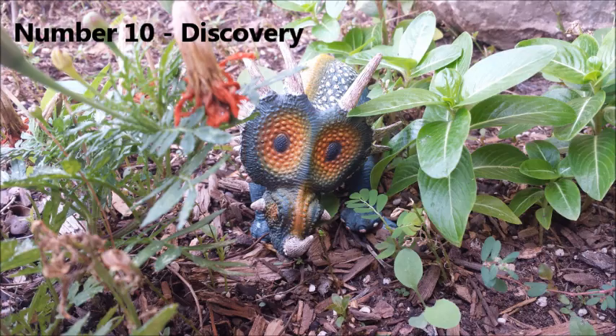Number 10: Discovery. In 1913, the first Styracosaurus fossil, which was most of its skull, was discovered by Charles Sternberg in the Dinosaur Park formation in Alberta, Canada. In 1935, that site was revisited, and the lower jaws and most of the remaining skeleton were found.